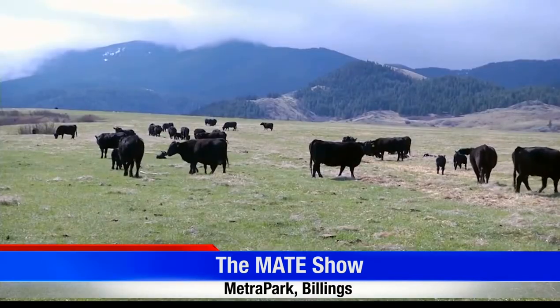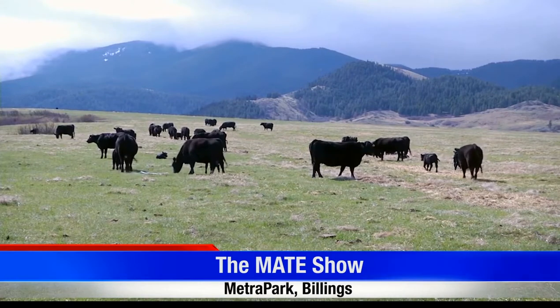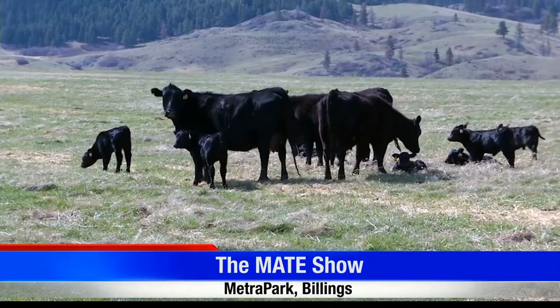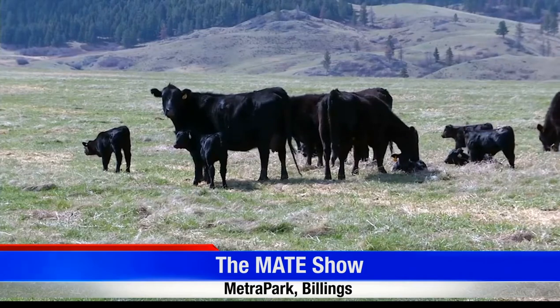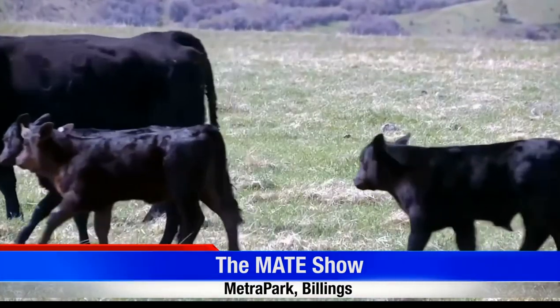Yeah, it's been pretty good. We look at last fall to now and we've gained some ground on the calf market. It really hasn't slowed down too much for us — it's been moving right along and things are looking positive.